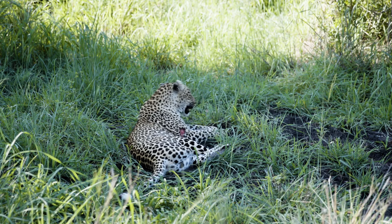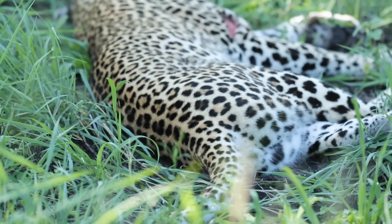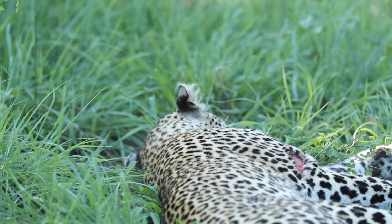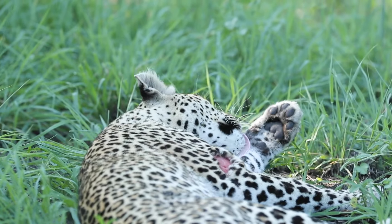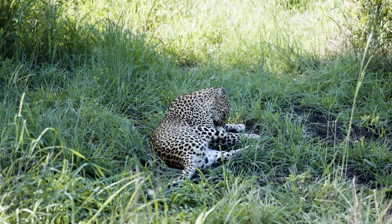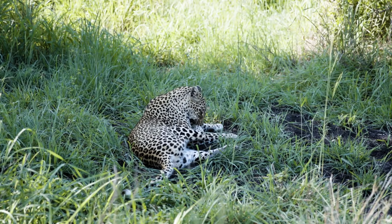We're starting off our morning spending a bit of time with the Inzanzeni female, which is quite fitting given that she is the last standing member of the mother leopard lineage that we have around here. She's just resting in the grass and doesn't look like she's doing too much.